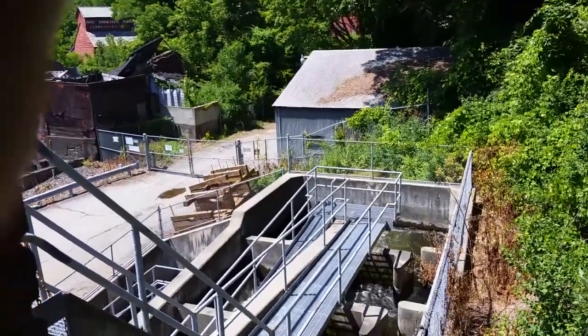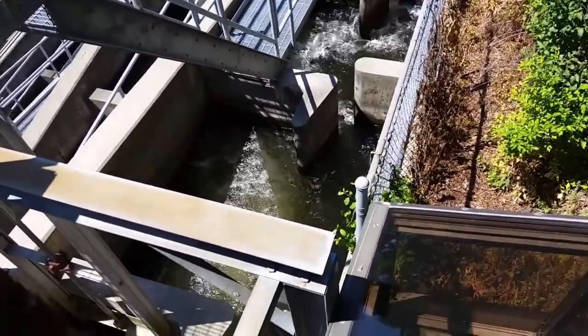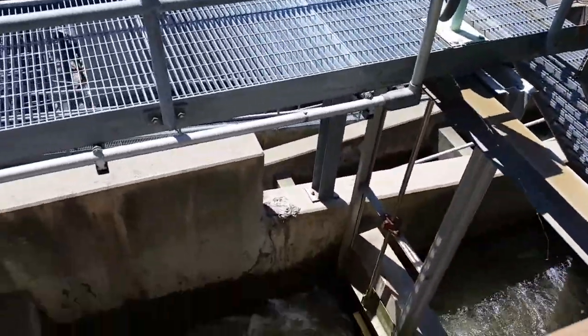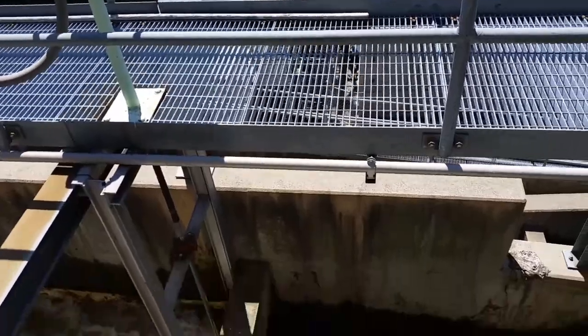This is the Bellows Falls fish ladder in Bellows Falls, Vermont. It's a fish ladder so that the fish can make it up, circle around, and jump up as the case may be. Spiders, too. From the level of the water down there, it comes up about 54 feet.